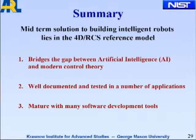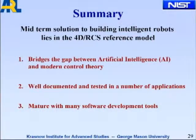In summary, the midterm solution to building intelligent systems lies in the 4DRCS reference model or some variation on it, because it bridges the gap between the AI community and modern control theory. It's well documented and tested in a number of applications — from manufacturing, postal mail facilities, underwater vehicles, nuclear submarine control, to space telerobotics — and in the last 15 years in the area of unmanned ground vehicles. It's mature with many software development tools.